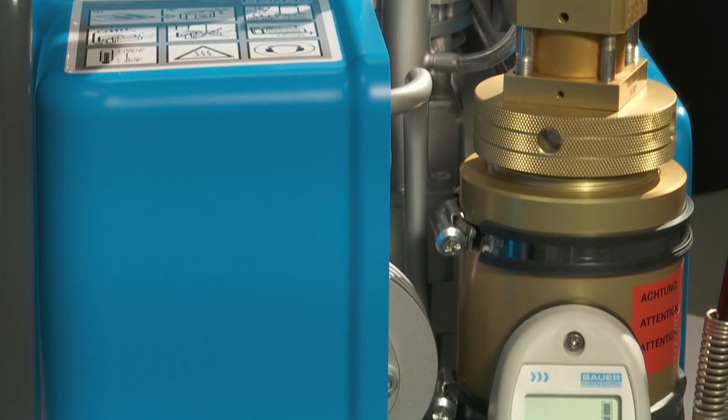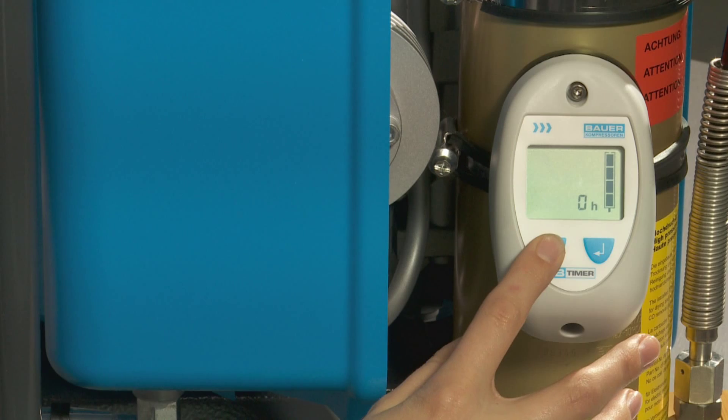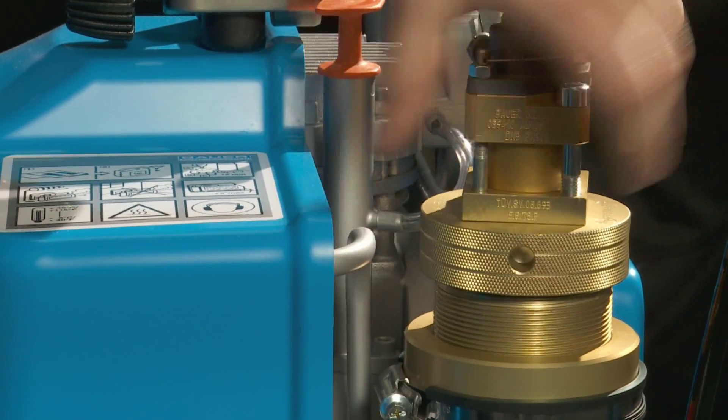An integrated feature of the compact line is B-Timer, a mini computer which monitors filter lifetime. B-Timer flashes to indicate that the filter cartridge needs to be replaced and displays the part number of the required filter cartridge at the same time.